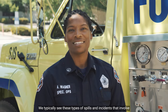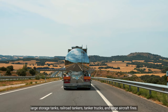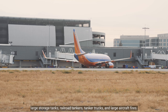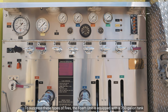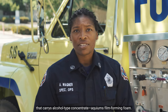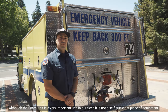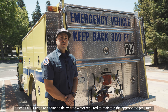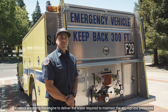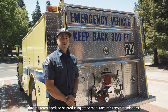We typically see these types of spills and incidents that involve large storage tanks, railroad tankers, tanker trucks, and large aircraft fires. To suppress these types of fires, the foam unit is equipped with a 750 gallon tank that carries alcohol type concentrate aqueous foam forming foam. Although the foam unit is a very important unit in our fleet, it is not a self-sufficient piece of equipment. It needs a nursing fire engine to deliver the water required to maintain the appropriate pressures that the foam needs to be produced at the manufacturer's recommendations.